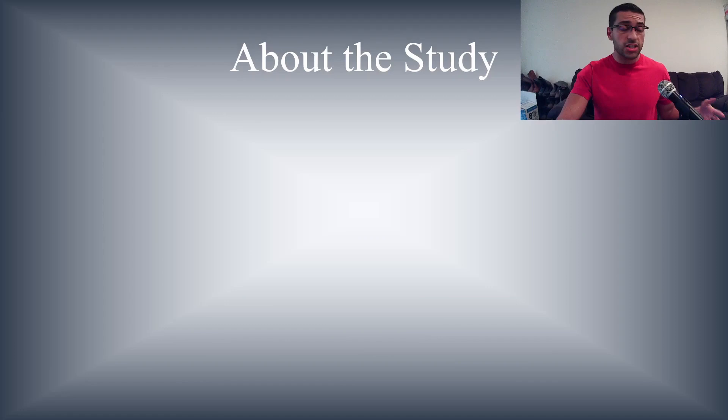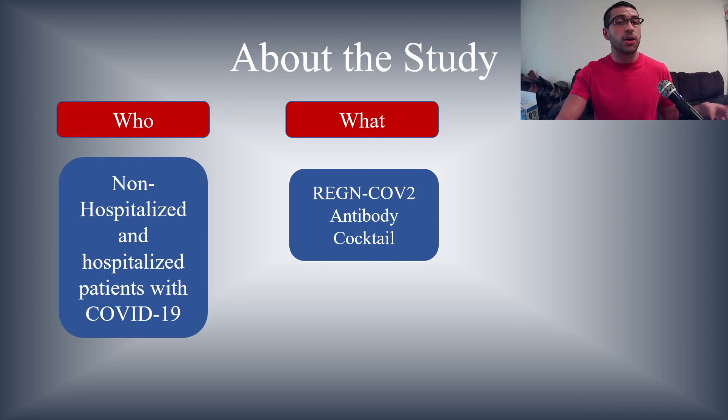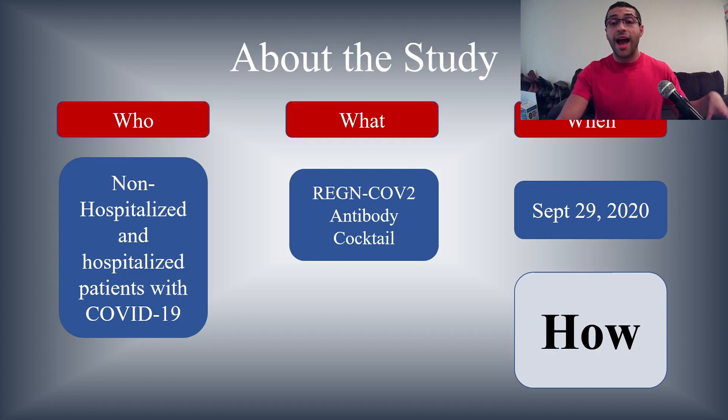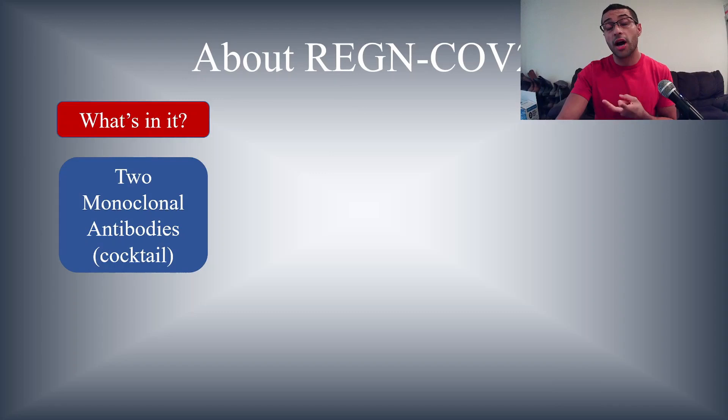About this study — the link will be in the description so you can see where I got all my information. I wanted to post a video about the key takeaways. Who were they studying the antibody cocktail on? Non-hospitalized and hospitalized patients who had COVID-19. What were they trying to test? The REGN-CoV-2 antibody cocktail. The study was published September 29th, 2020. How it was administered is going to be one of the most important pieces we discuss.